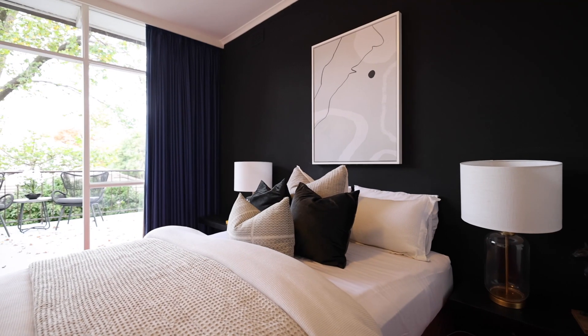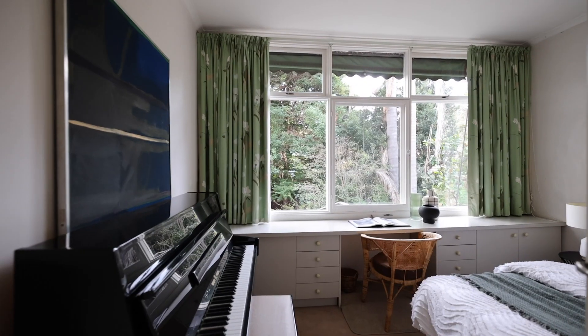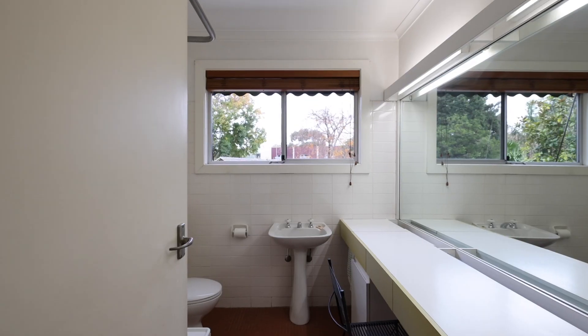The main bedroom enjoys the morning light from a private balcony and the ease of walk-in robes, while the remaining four bedrooms are each fitted with built-in robes, served by two impeccable bathrooms.